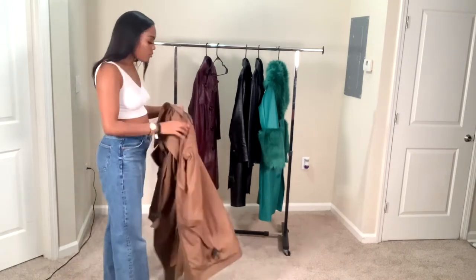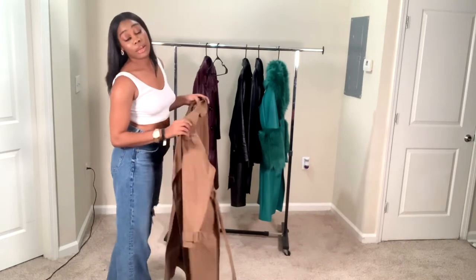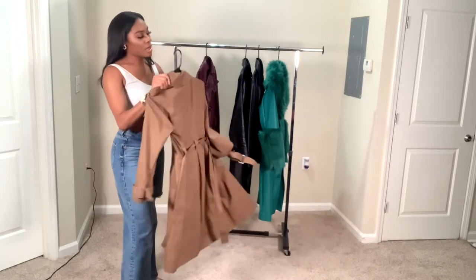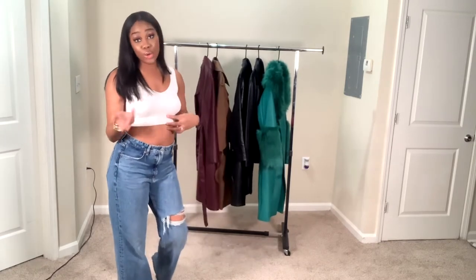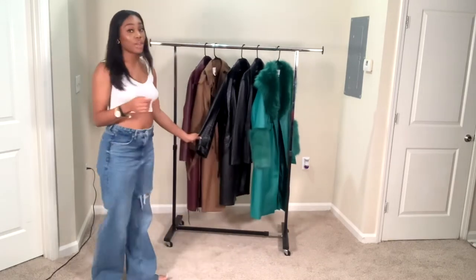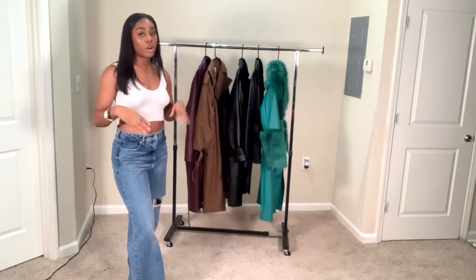Y'all, I gotta take this makeup off my face. Y'all know I'm not used to wearing makeup like that, but I had a shoot today so my face was already done, and I had to go to Sheen Magazine Award Show — I was on the go. The next jacket that we are going to do is the third look. It's more of leather, all black.